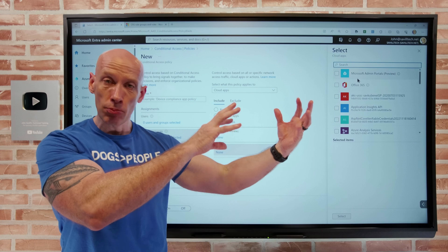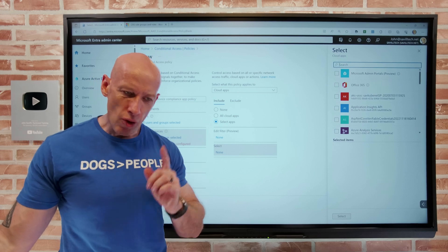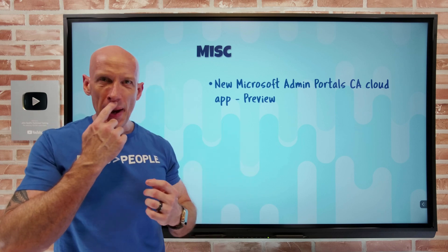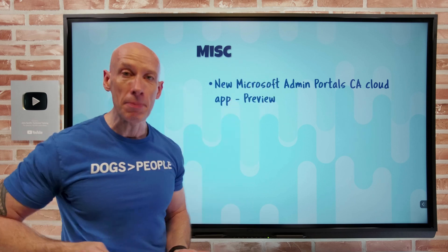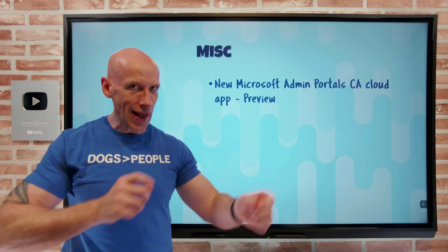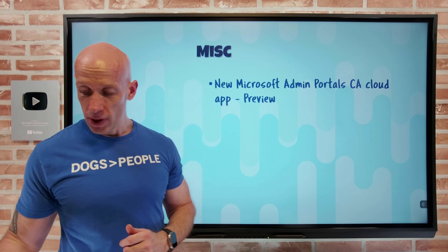Maybe you want to stop people using the portal and make them go use DevOps instead. You do have to consider break glass scenarios — maybe you don't want people changing things through the portal, but they may need to view things. So you could have certain exceptions for users in a certain group, elevating up using PIM for group memberships in a break glass scenario. It actually opens up some really cool scenarios to limit portal access while still allowing things to be done the proper way. This is now available in preview.